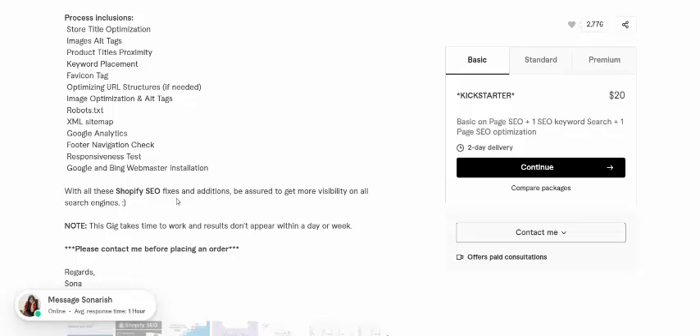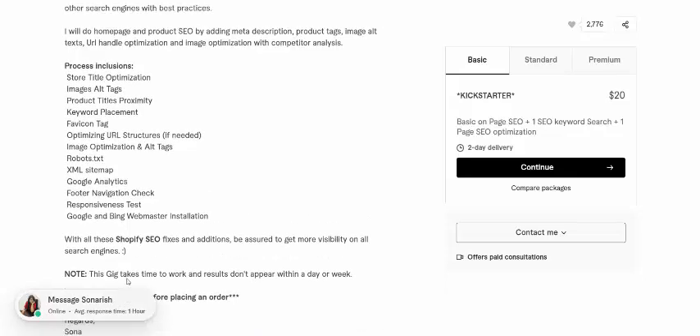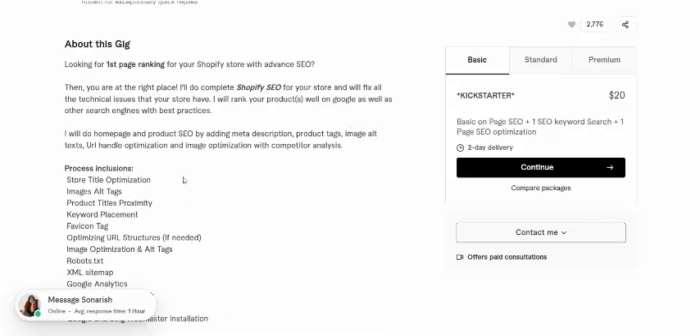With all this Shopify SEO and additional optimization, you will get more traffic to all your sites. This is the freelancer — his name is Sunrish.